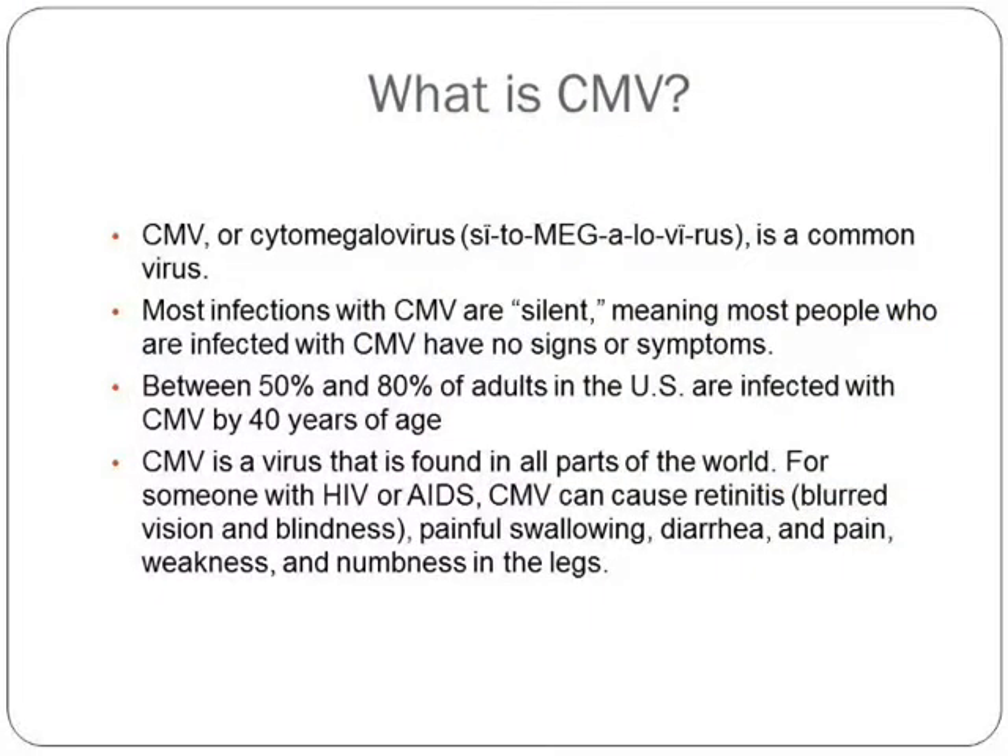This is who it harms. CMV harms unborn babies. It may cause severe and occasionally life-threatening disease in immunocompromised persons — people with a weakened immune system — such as organ and bone transplant recipients, cancer patients, patients receiving immunosuppressant drugs, and HIV-infected patients.